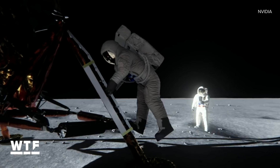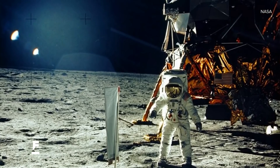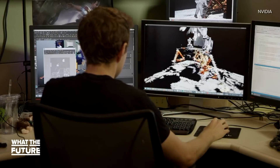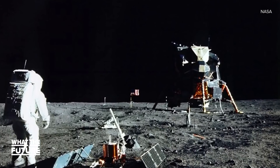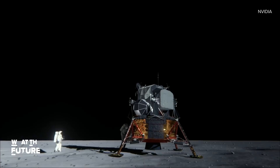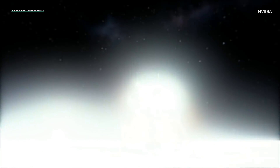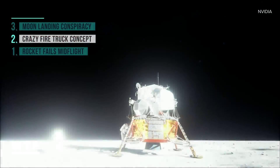Another famous bit of evidence, beloved by moon doubters, is the lack of stars in the sky. NVIDIA has an answer for that too. It's basically the same reason we can't see stars during the day on Earth — the sun makes everything else too bright. If you wanted a picture of the stars in the sky on the daylight side of the moon, this is what you would get. Pretty ugly. Can you imagine the kinds of comments the astronauts would have got if they'd brought back pictures like that?